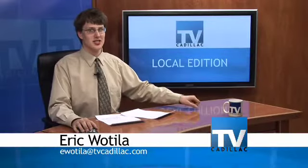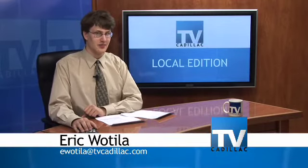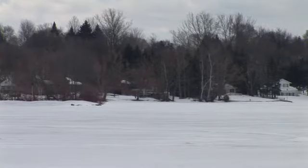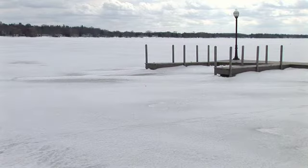And welcome back to Local Edition. I'm Eric Wotilla. As spring weather approaches, local authorities are saying it's time to get off the lakes. According to Cadillac's Director of Public Safety, if you must go out on the lake at this time of year, it's important to be extremely careful.